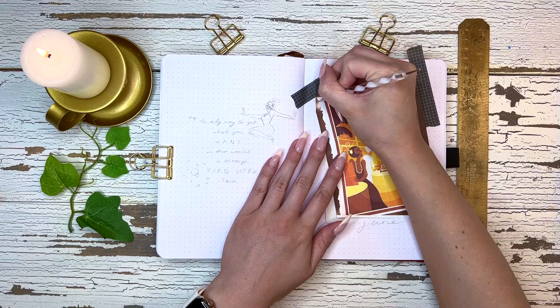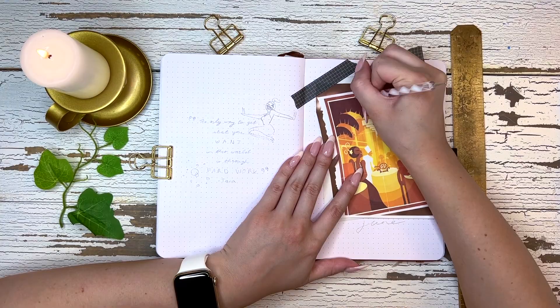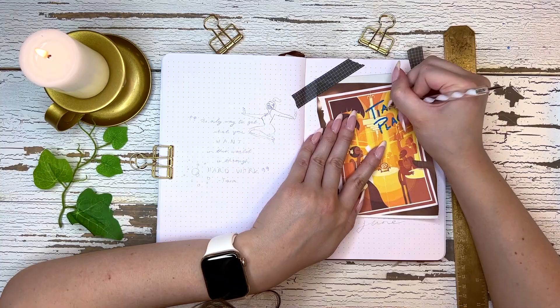Hi everyone, welcome back to my channel. My name is Marisa Kazem and today I'm going to be showing you my June setup in my bullet journal. For the month of June, I decided to go with Princess Tiana. If you're new to my channel, basically there are 12 official Disney princesses and for each month I am picking a different Disney princess as my theme, and this month I went with Tiana.